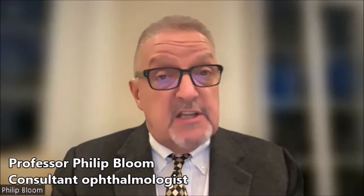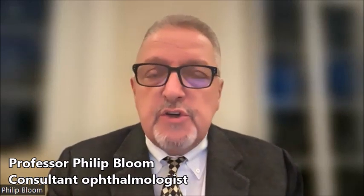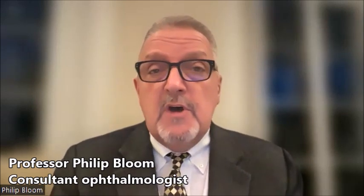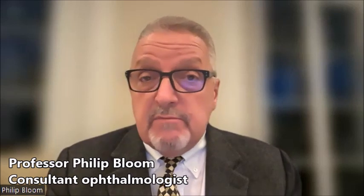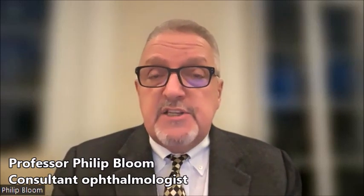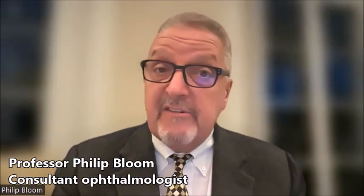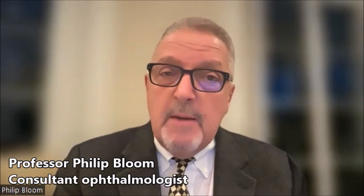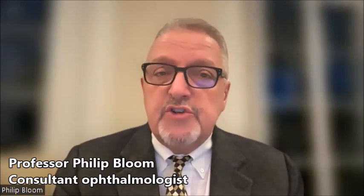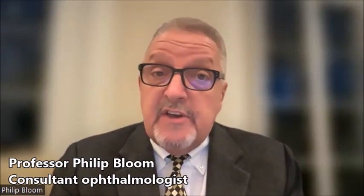Recovery after MIGS is very swift. The vision is often better the next day, and sometimes mildly blurred for a day or two, but certainly back to normal after a week. Drops are applied only four or five times a day, so not very intensively. Very importantly, we don't need to monitor patients very frequently — we can see them once a couple of weeks after surgery and then perhaps a month after that, whereas other forms of glaucoma surgery require much closer and more intensive observation. So it's much more convenient for patients.